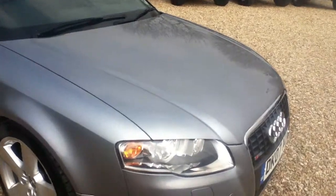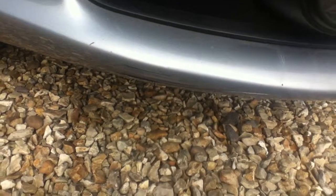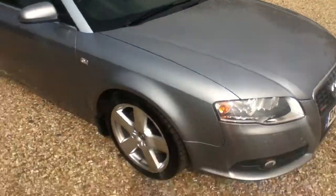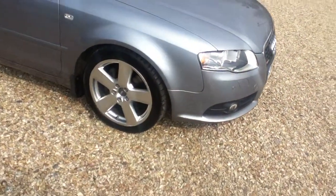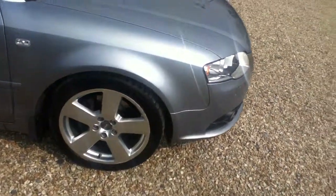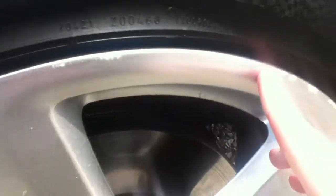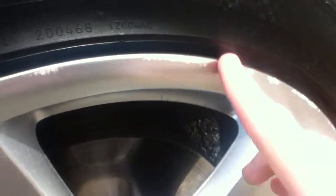Starting off with a few scratches on the front bumper here at the bottom. Moving on to the tyres and the wheel — there's a bit of kerbing here. The tyres are in good condition.